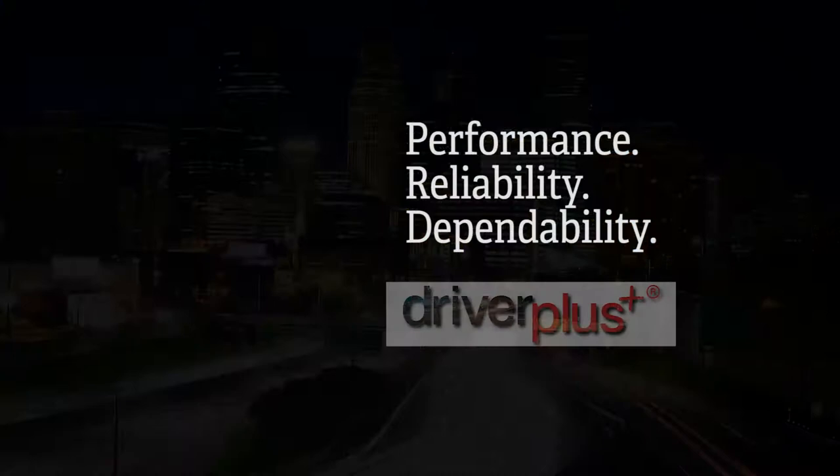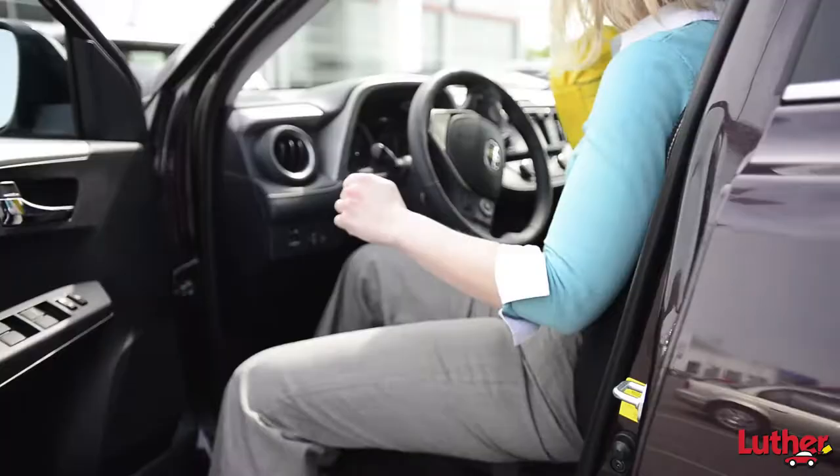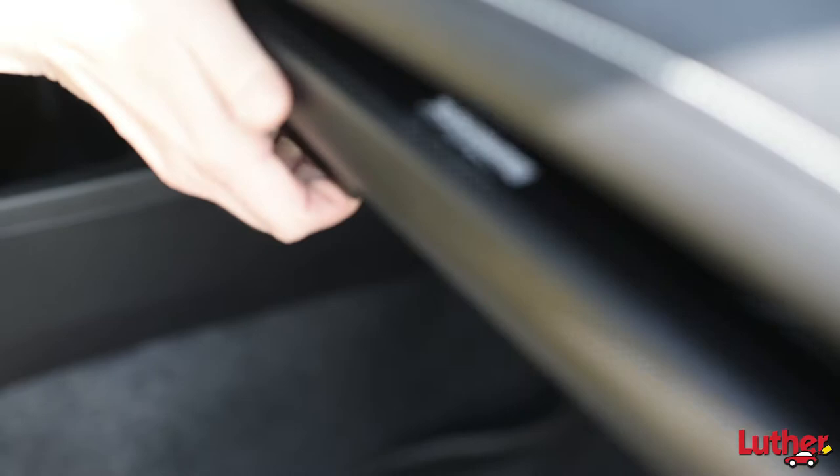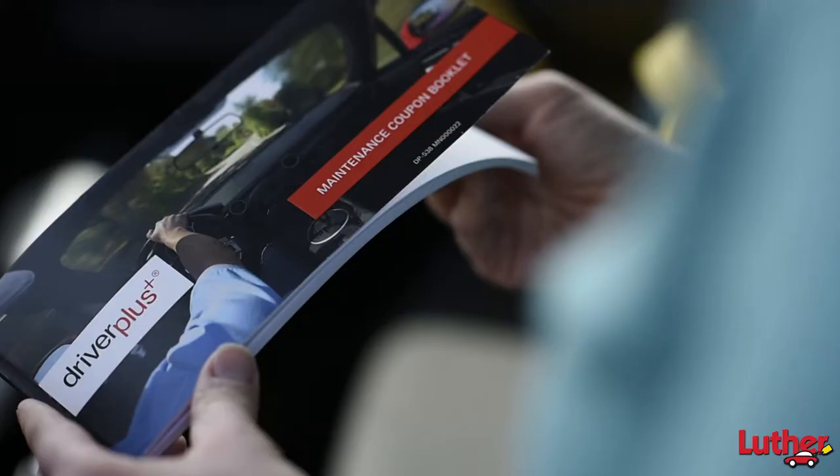Performance. Reliability. Dependability. Routine maintenance is an essential part of vehicle ownership. It helps keep you driving in top condition 12 months of the year through the changing seasons and challenging conditions of the road and your lifestyle.